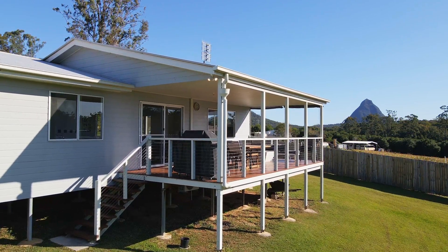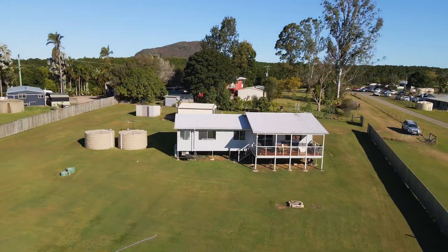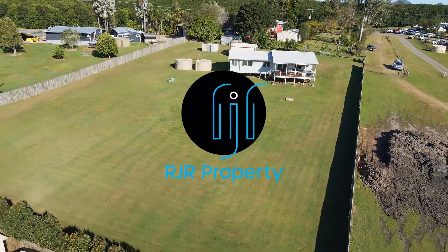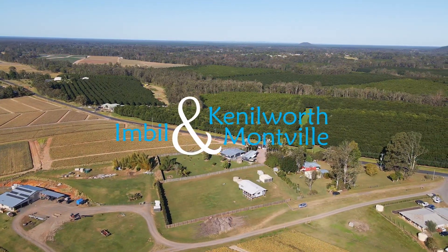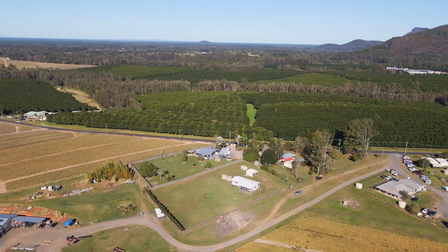Inspections can be arranged by contacting the RJR sales team. At RJR Property, we market and manage lifestyle choices from our three hinterland locations: Eumundi, Kenilworth and Montville. Moving to the Glasshouse Mountains — it's a lifestyle choice.